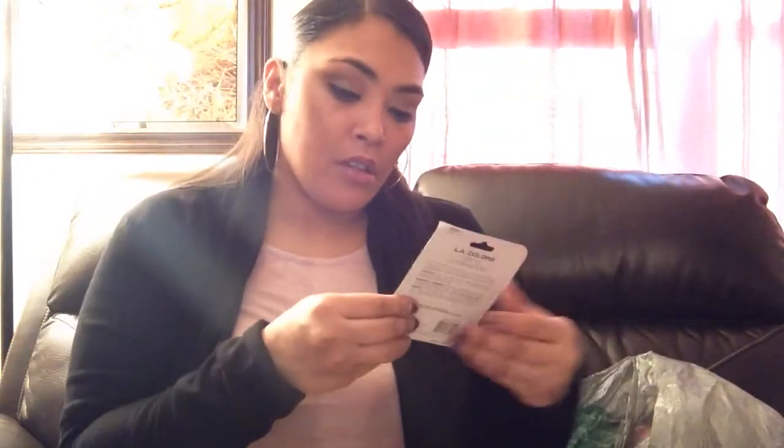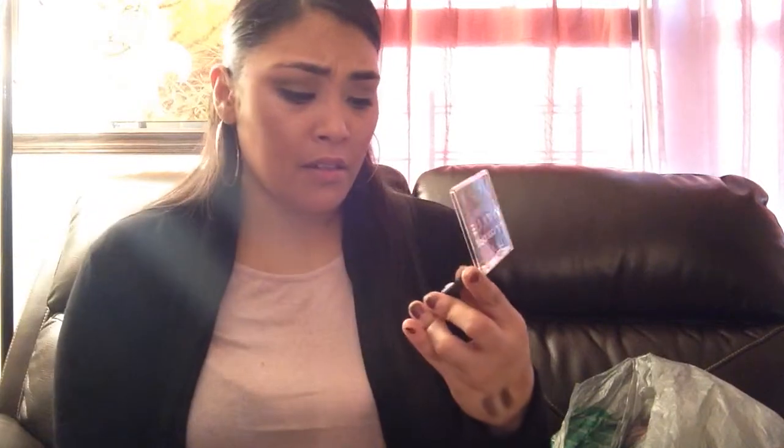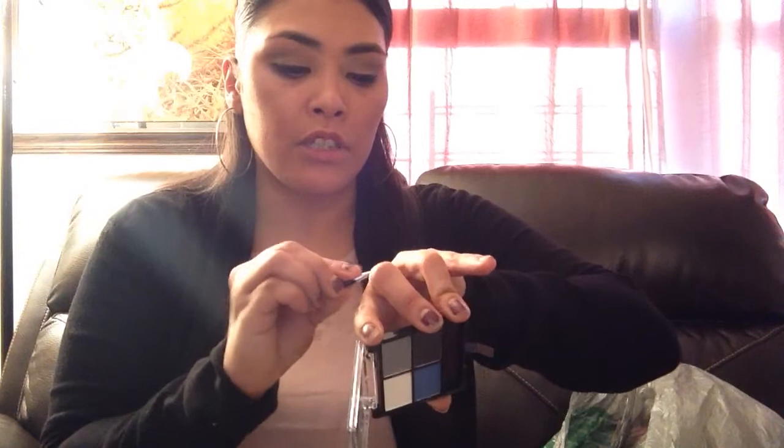I also found this matte quad — I believe it's called Matarama. These are matte — it says so really big on the front. Let's see how they come across when you swatch them. That's the blue you can see right there. They're matte and they also come with an applicator.